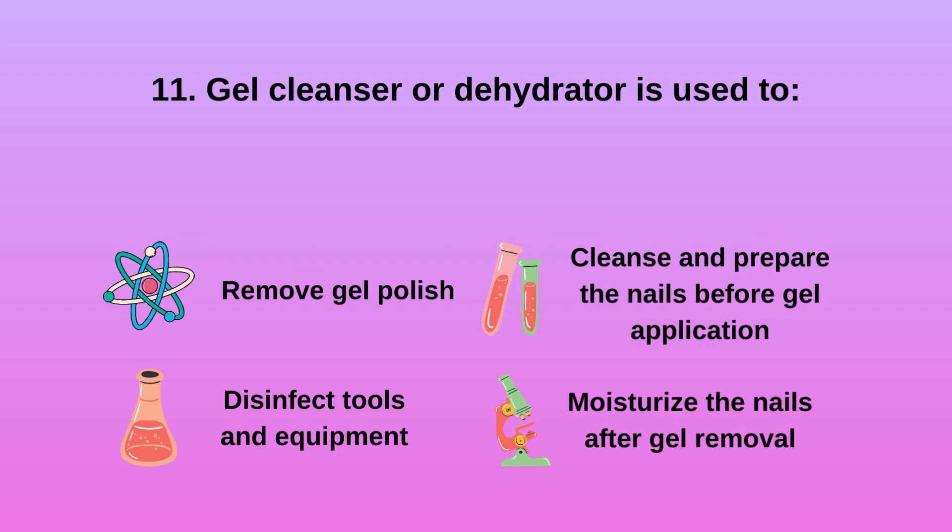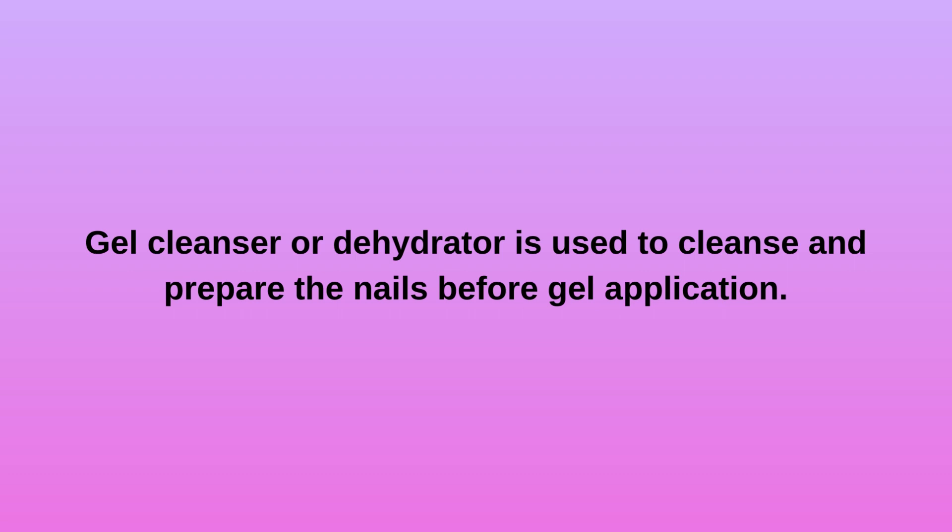Question 11: Gel cleanser or dehydrator is used to A) remove gel polish, B) disinfect tools and equipment, C) cleanse and prepare the nails before gel application, D) moisturize the nails after gel removal. Gel cleanser or dehydrator is used to cleanse and prepare the nails before gel application.